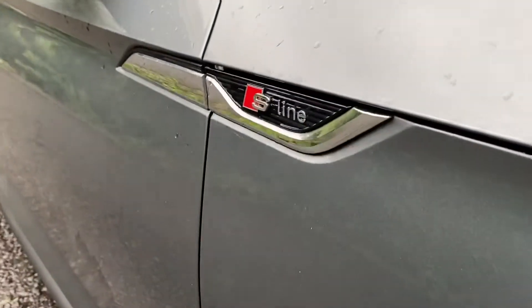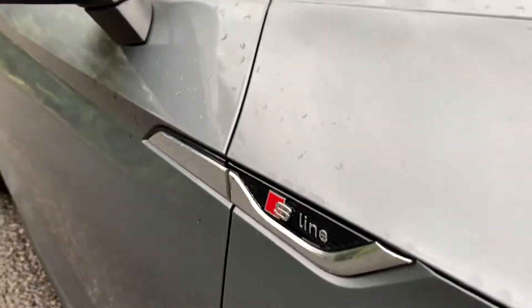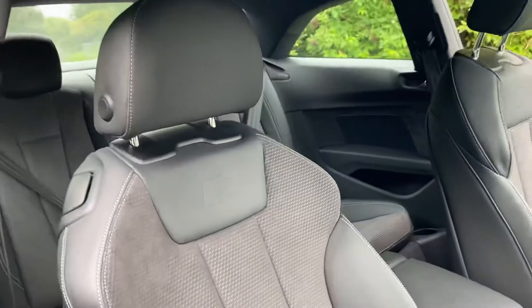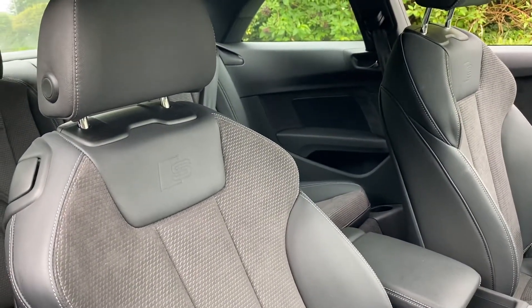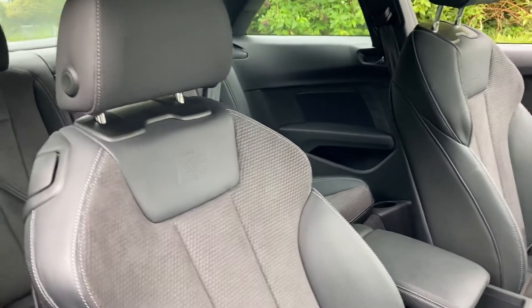On the front wing of the car you can see that it has the S line badge. As we move on to the seats, these are the heated front sports seats finished in the half leather, half suede with the 4-way electronic lumbar support.